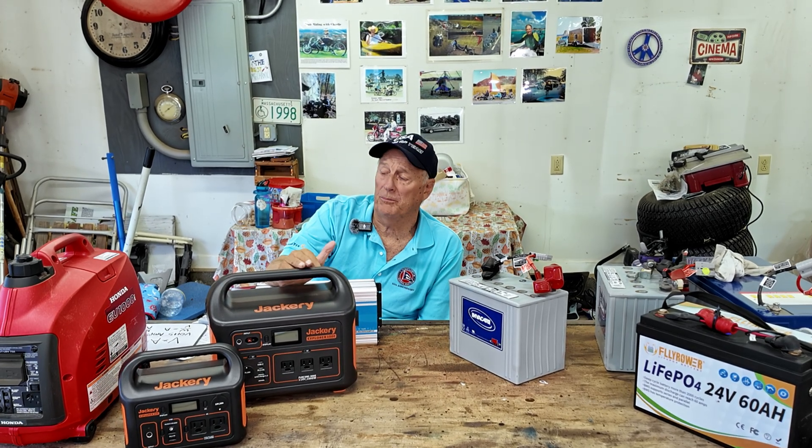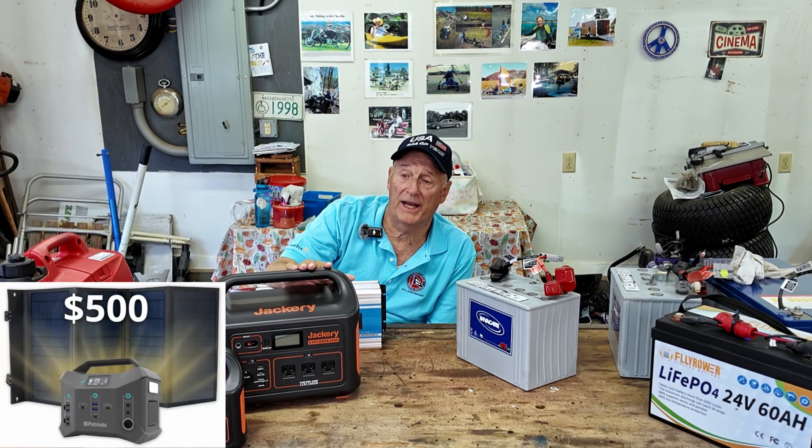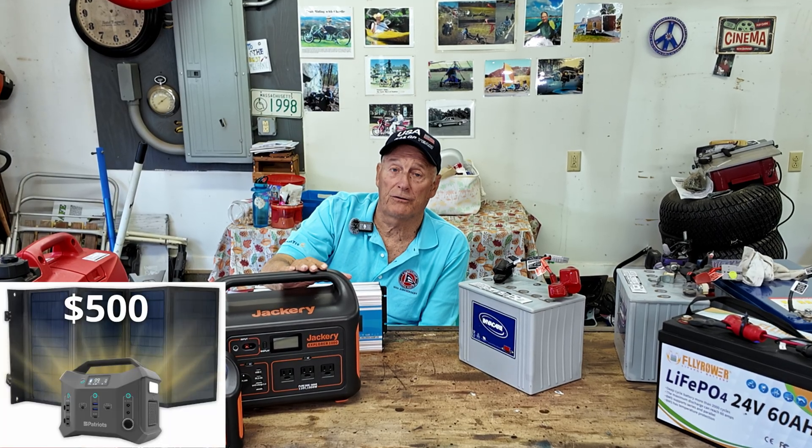Hey folks, it's Charlie here again. Today we're going to do a little bit of a deep dive into inverters and power sources. A buddy of mine, Tony, lives on the fourth floor in an apartment building, so he can't have a generator. And he was wondering about buying a Patriot power source and whether it was a good deal. So let's just look at things real quick.